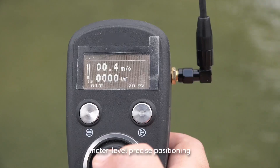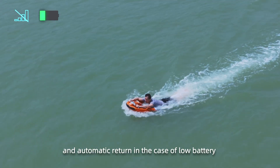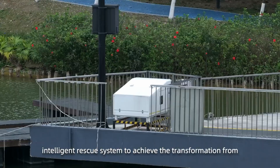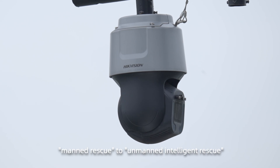Dual antenna directional, meter-level precise positioning, and automatic return in the case of low battery and no signal. Dolphin 3 can be adapted to the Ocean Alpha intelligent rescue system to achieve the transformation from manned rescue to unmanned intelligent rescue.